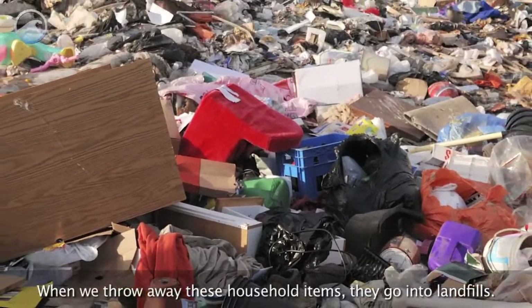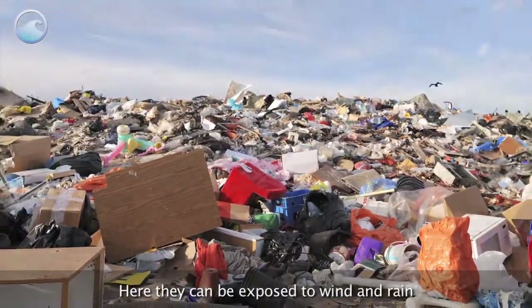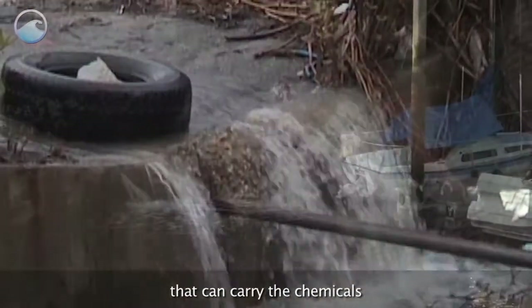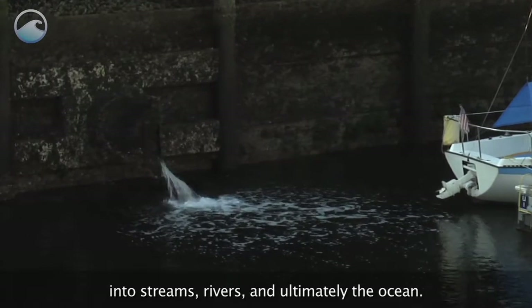When we throw away these household items, they go into landfills. Here, they can be exposed to wind and rain that can carry the chemicals into streams, rivers, and ultimately, the ocean.